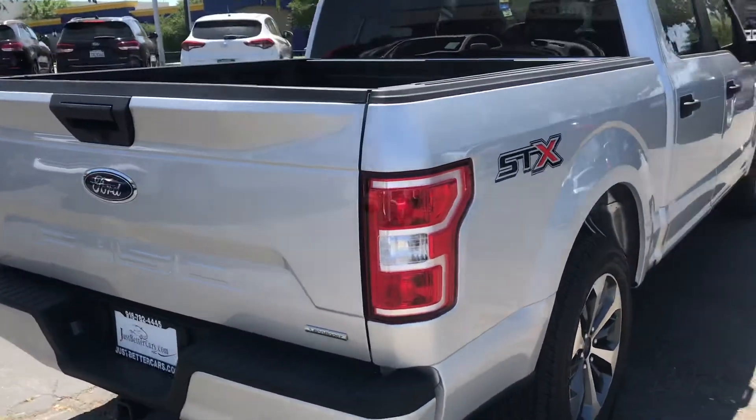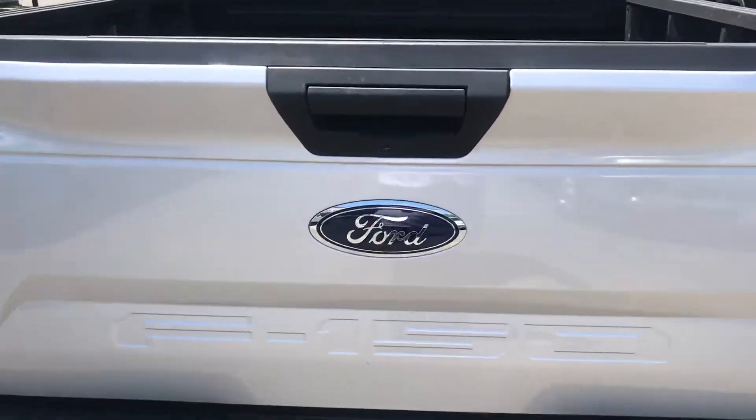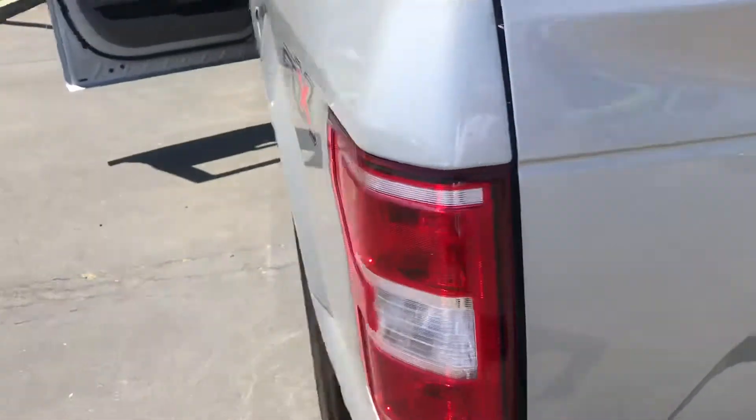I'll give you a look at the back. I'm going to give you a look inside the bed — you can see it's got a nice bed liner. It protects it.